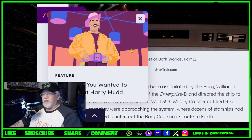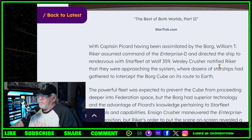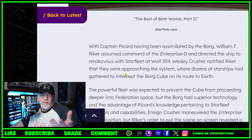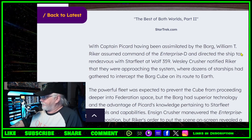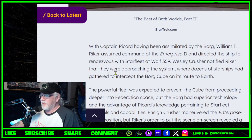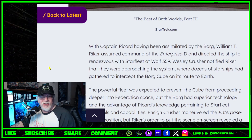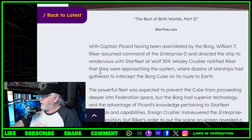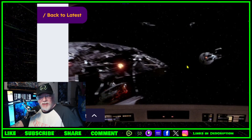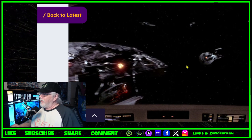With Captain Picard having been assimilated by the Borg — partially, he was Locutus of Borg but not like a drone — William T. Riker assumed command of the Enterprise-D. Wesley Crusher notified Riker that they were approaching the system where dozens of starships had gathered to intercept the Borg cube on its route to Earth. There were 39 ships altogether, something like 11,000 crew died — but not all of them died at Wolf 359. Some escaped in escape pods, such as Sisko and his son Jake, who were on the Saratoga.